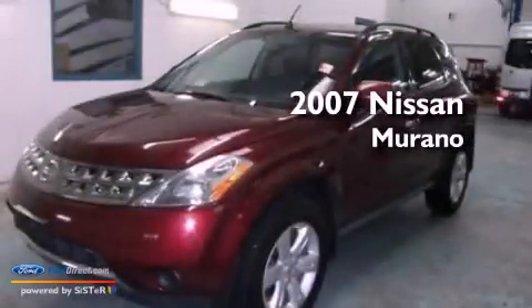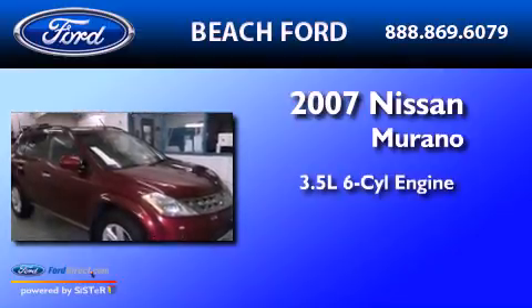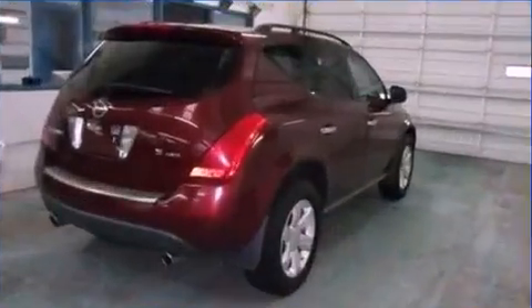This is a 2007 Nissan Murano. It has a 3.5-liter six-cylinder engine, a continuous variable transmission, and all-wheel drive.